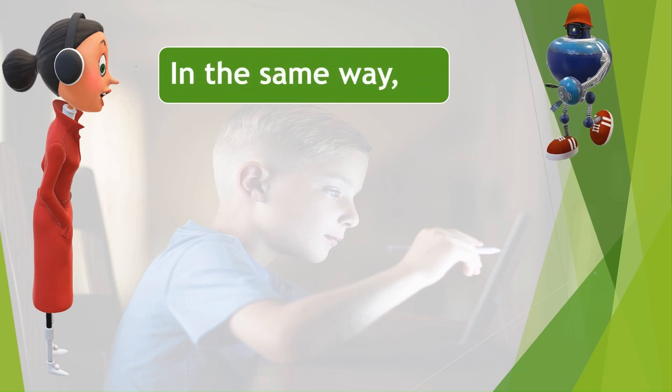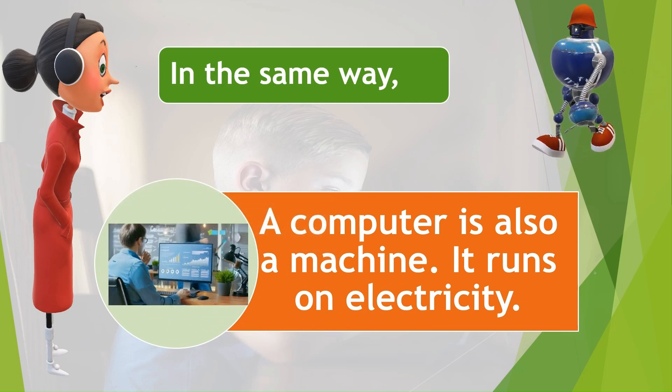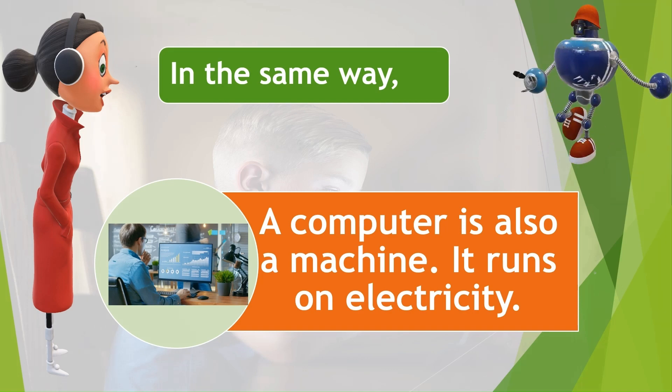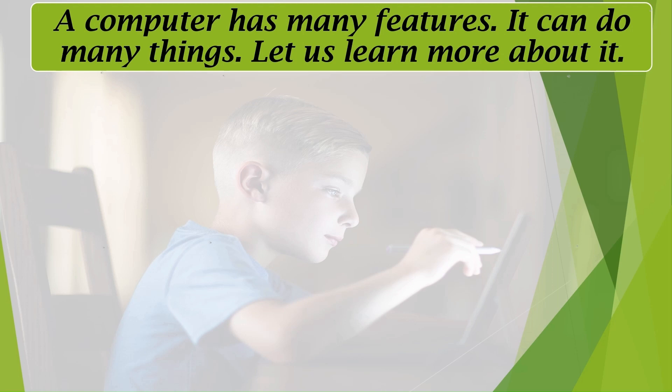In the same way, a computer is also a machine. It runs on electricity. A computer has many features — it can do many things. Let us learn more about it.